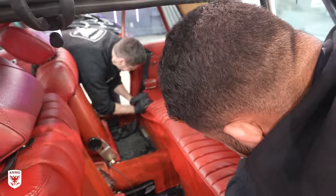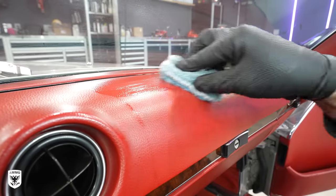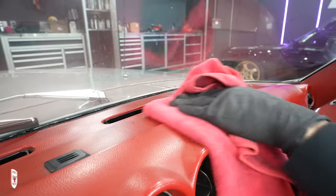With the rest of the seats now cleaned and reinstalled in the car, we applied moose conditioner to the very thirsty leather and sunburned plastics.